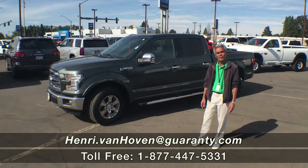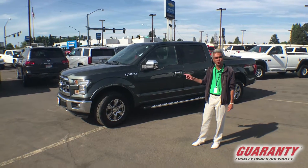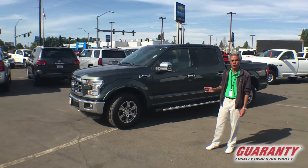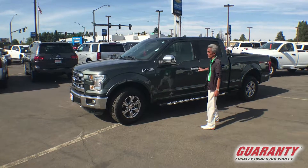Hi everybody, this is Henry out here at Guaranty Chevrolet in Junction City. Here's a new offering: a 2015 Ford F-150 Lariat, fully equipped. It's got the 5-liter V8 — a real nice truck.